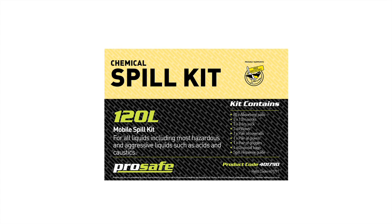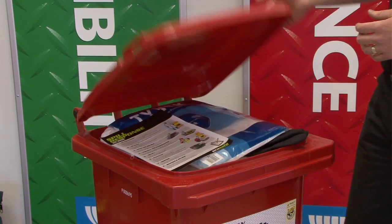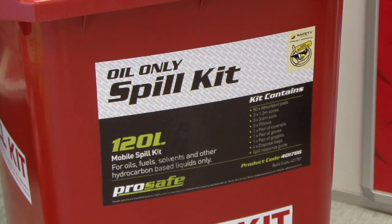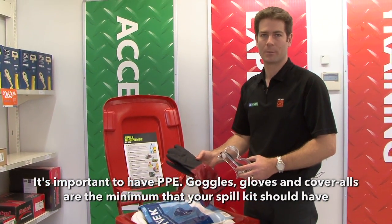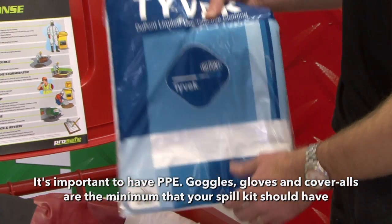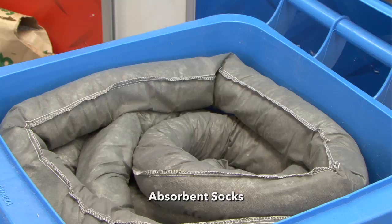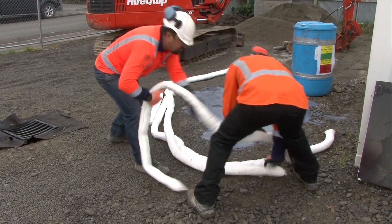Now let's look at what is commonly included in a spill kit. This is a wheelie bin kit — it's a 120 litre size, meaning it will absorb 120 litres of liquid. It's very important to wear the right personal protective equipment: you have goggles, gloves to protect your hands, and disposable coveralls. In the kits we do include absorbent socks, which we can use to encircle the spill or to protect the stormwater drains.